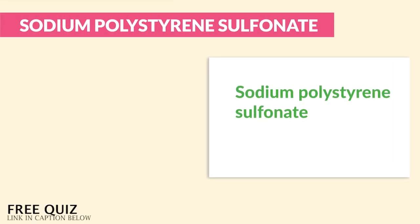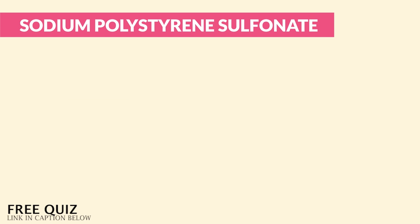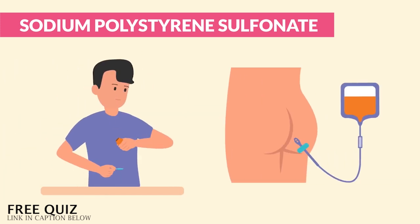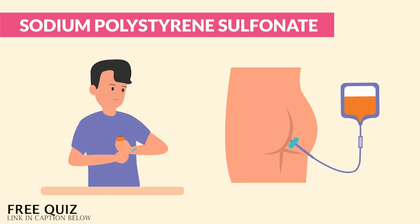Now, for sodium polystyrene sulfonate — the brand name is K-exalate — given for hyperkalemia, that high potassium. Just think: K-exalate helps the K to exit the body, from the body into the potty. For administration, PO is the most effective, or we can also use an enema.